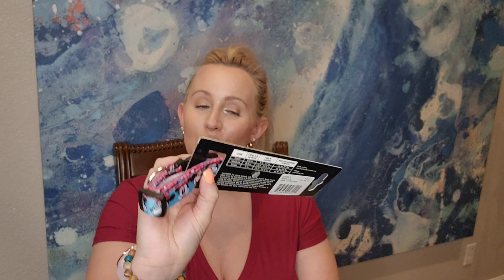We also got Yuki a collar — look how cute this mini collar is! It's been a while since we got her a new one. The price was only $4.99. We absolutely love Disney so I just had to grab it.